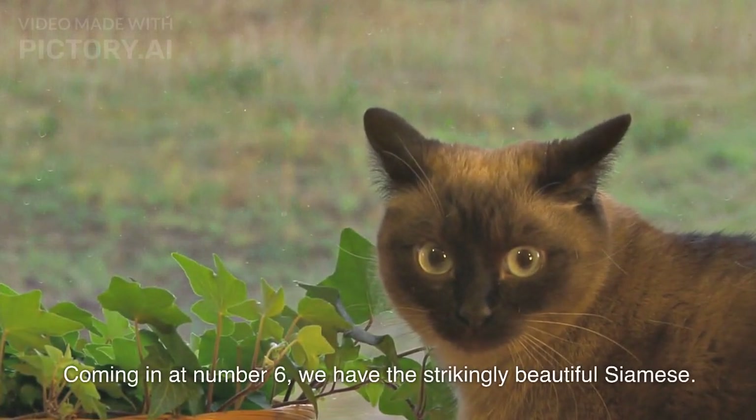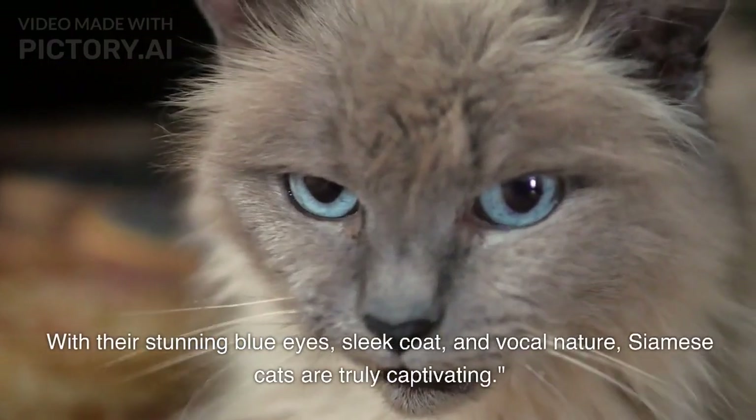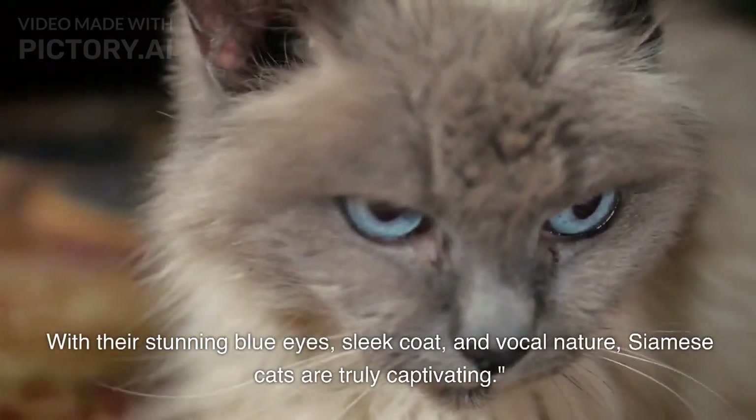We have the strikingly beautiful Siamese. With their stunning blue eyes, sleek coat, and vocal nature, Siamese cats are truly captivating.